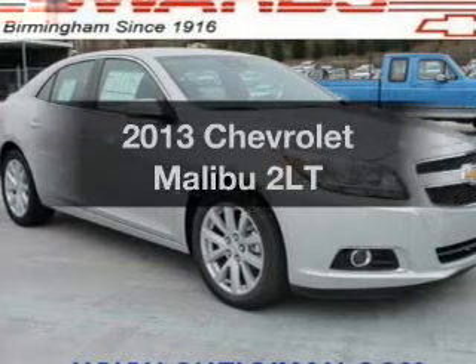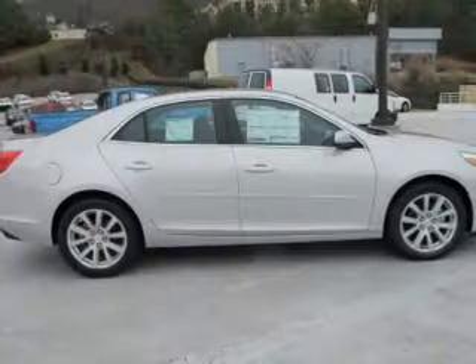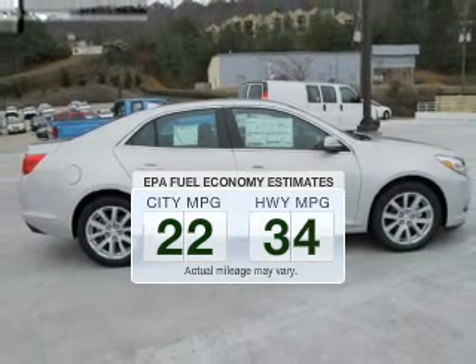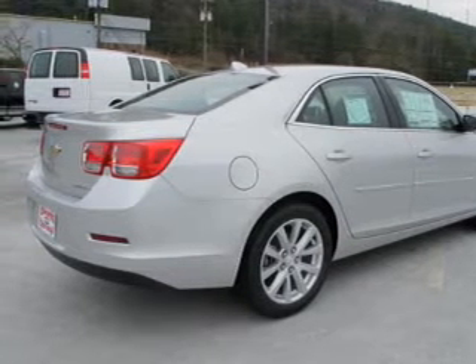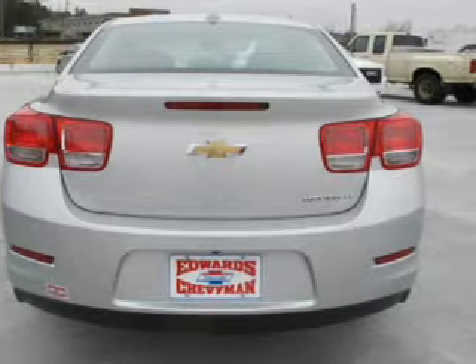Check out this 2013 Chevrolet Malibu — this is the set of wheels you've been looking for. Run all over town and back home again without worrying about filling up when driving this fuel-efficient ride. The powertrain includes front-wheel drive with an efficient four-cylinder engine, connected to a smooth-shifting six-speed automatic transmission.